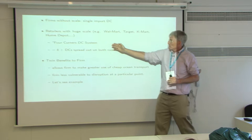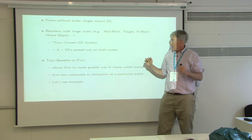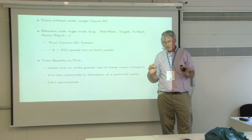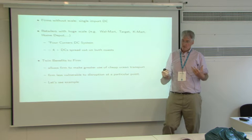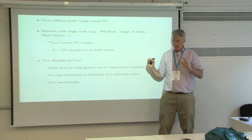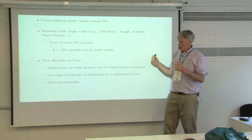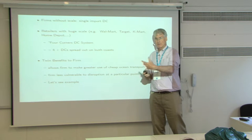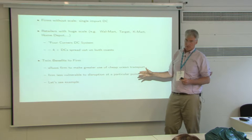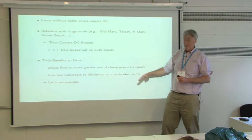They've been using what is called a four corners distribution center system, where they have four-plus DCs spread out on both coasts. There are twin benefits from this strategy. First, water transport is a lot cheaper than land transport, so by having DCs on both coasts, you can substitute towards water to get goods to places. Second, you become less vulnerable to disruption — if there's a port strike or something like that, you have some redundancy.